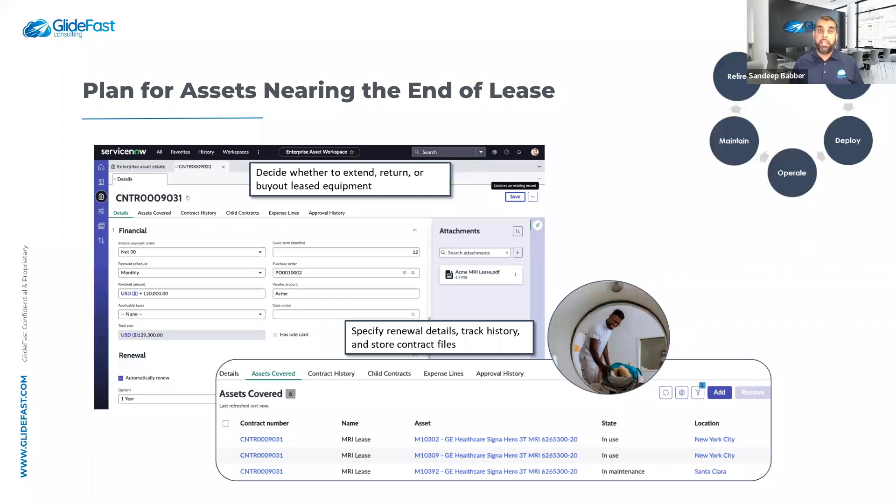In the maintain phase, you can track service contracts and warranties — ensuring assets within a support or warranty contract are leveraged before expiry. In the retire phase, you can take action on assets eligible for refresh, based on company policy, contracts, or manufacturer end-of-life timelines. Planning for assets nearing end of lease is also supported, notifying you to avoid penalties and plan budget accordingly — forecasting that a refresh or new leasing contract may be needed next year.